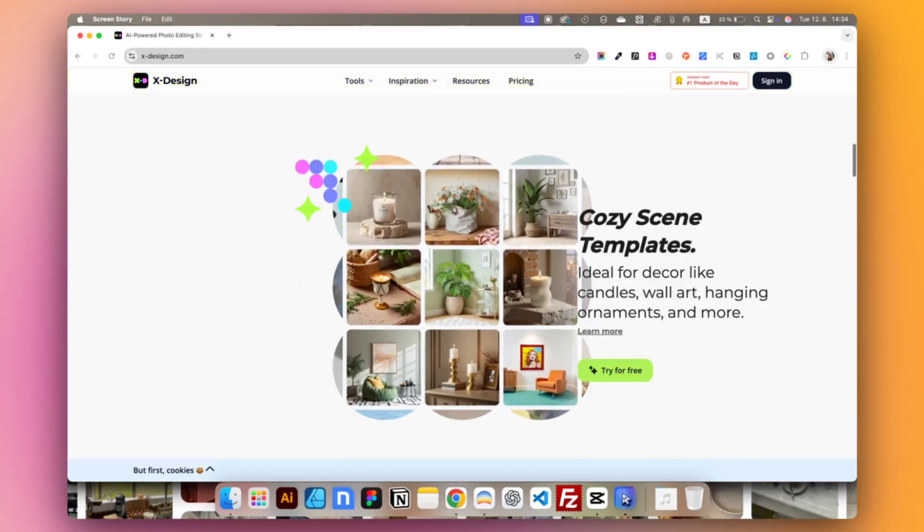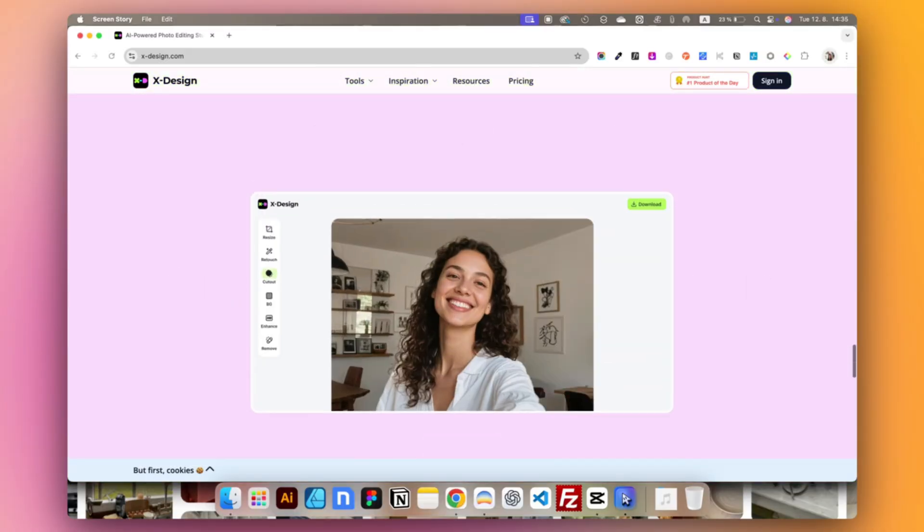The traditional route is hiring a photographer, renting a studio, styling multiple setups, and spending hundreds, if not thousands of dollars per shoot. But xDesign created a workflow that gives you professional results for a fraction of the cost and time.